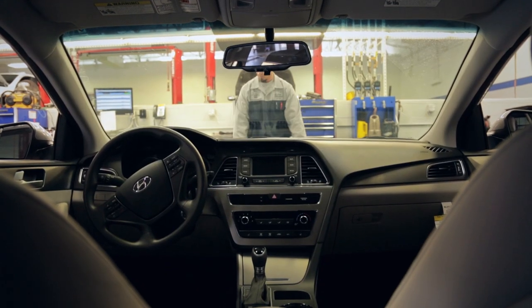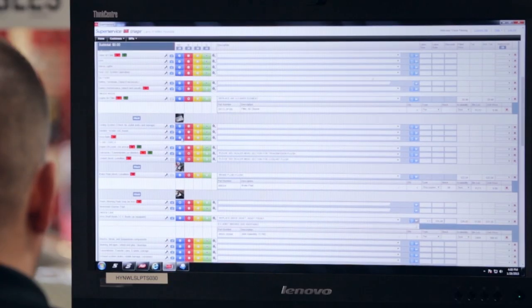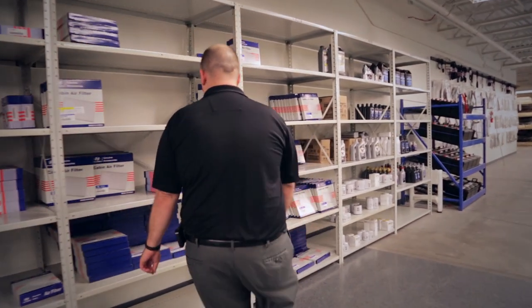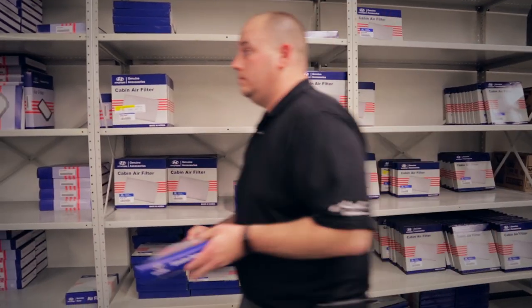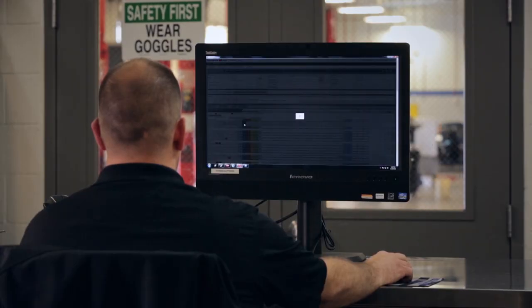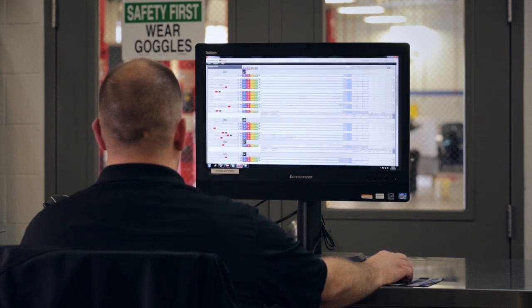When the technician has completed the MPI, the system automatically notifies the parts department using on-screen alert messaging. Parts counter staff can instantly review the saved MPI and confirm parts stock availability and pricing. The parts information supported by SuperService is based on genuine Hyundai data, including part number, description, quantity and price. Bi-directional DMS integration ensures the correct pricing is presented on the MPI at all times.